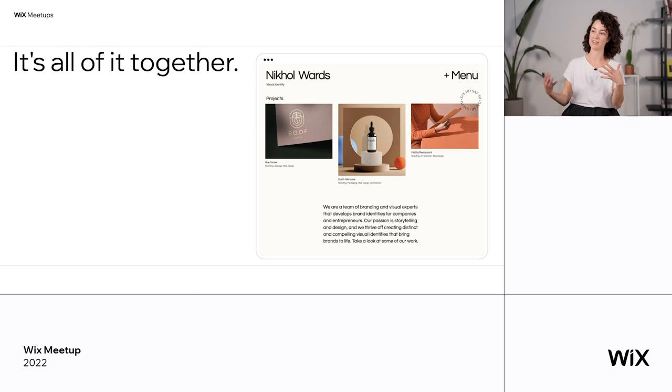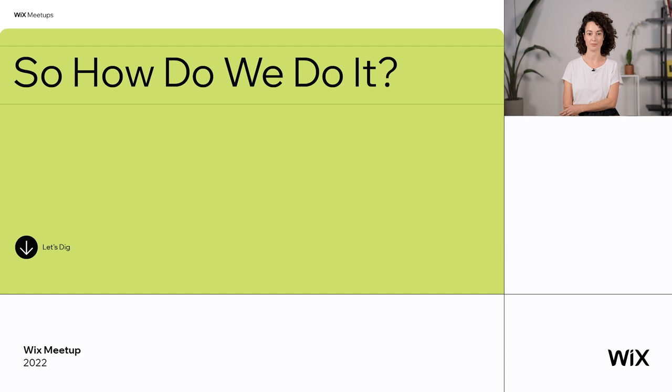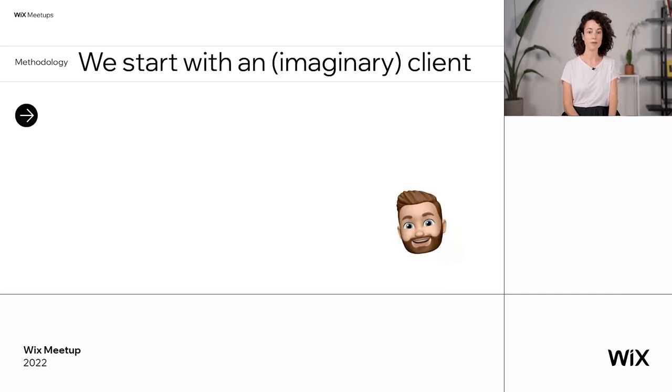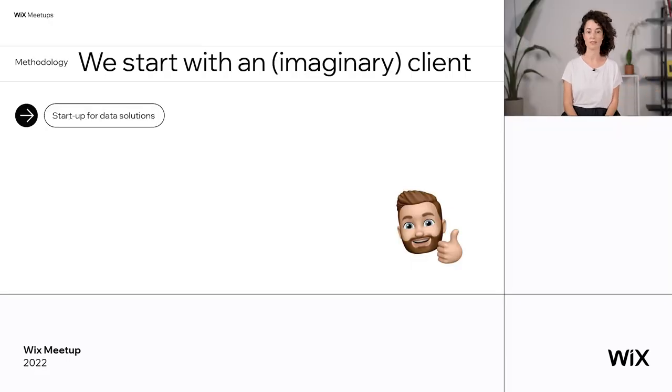It's the whole picture together — it's how visuals meeting written content talk to us. So how do we do it at Wix? I'm going to share with you the creation process of a template, which is basically the creation process of a website. We start with an imaginary client. We're thinking about an industry that we want to target, but of course you guys have your own client. Let's say we chose to work with a startup company — a startup for data solutions.